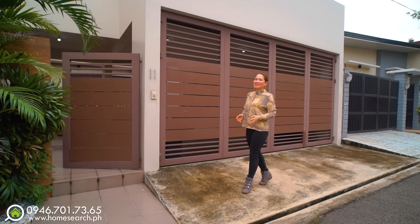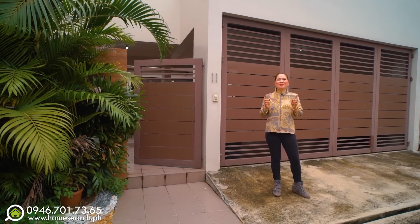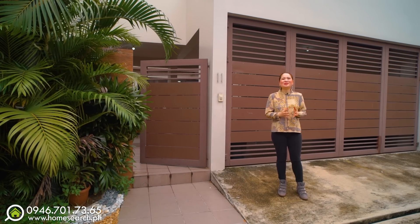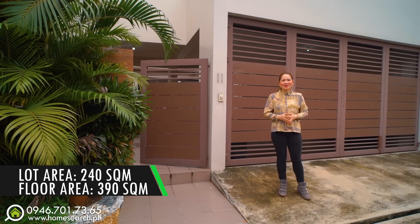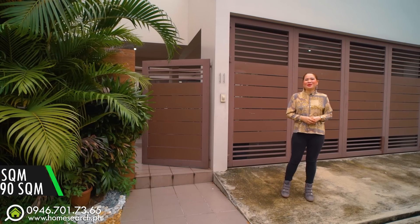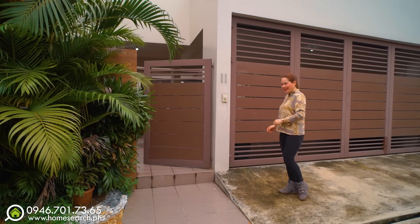We are inside a gated subdivision. It's very close to Filar Village and South Mall, so if you like shopping, it's very convenient. The lot area of the property is 240 square meters, and the floor area is about 390 square meters. It is north-facing in orientation. Let's go inside!